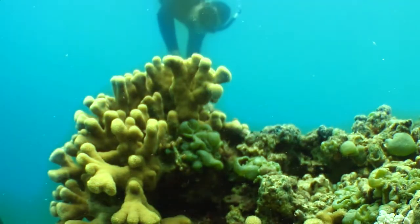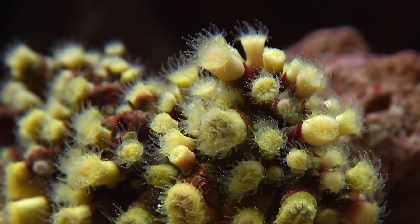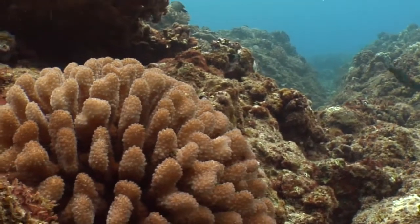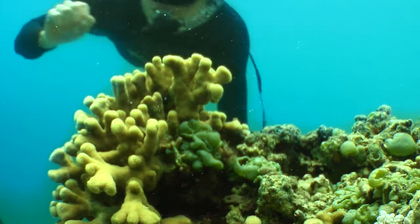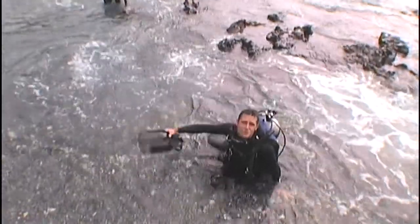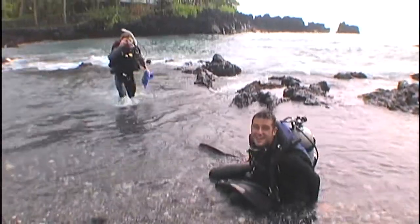On closer inspection, you see tiny tentacles emerging from the coral, fishing the water for plankton. Those are individual polyps connected by living tissue. They secrete a calcium carbonate structure to make the coral's hard skeleton. There are over 400 species of hard corals here in the Pacific. Even though corals are made up of thousands of tiny organisms that don't resemble most animals we know, they're extremely important in the reef ecosystem — in fact, they made the reef ecosystem.